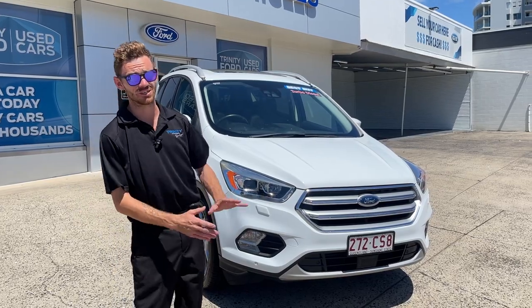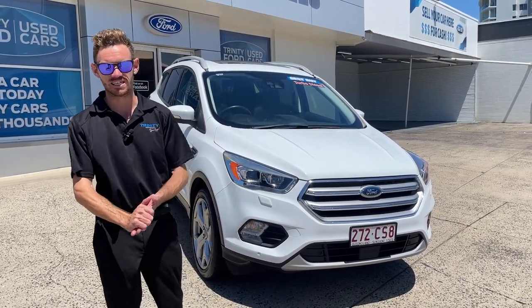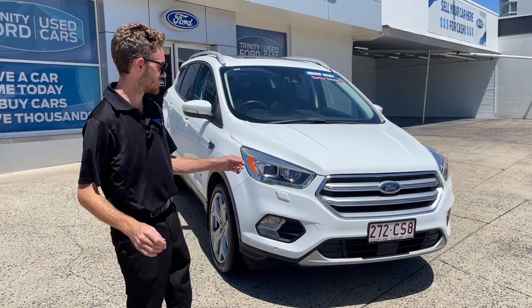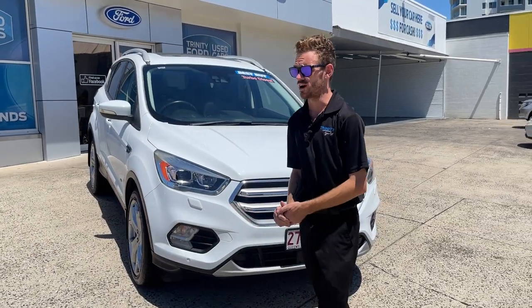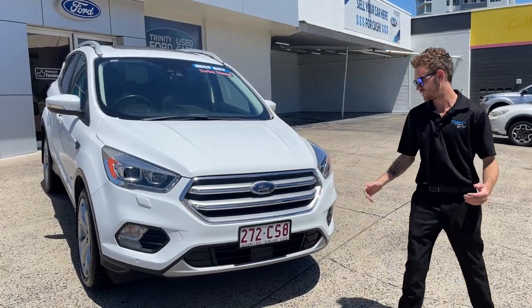This car is absolutely gorgeous, packed with so many features — leather interior, adaptive cruise control, Bluetooth, reverse cam. So many to go into. But this one here is a turbo diesel all-wheel drive, only $29,990 to drive away. It's a great affordable price.